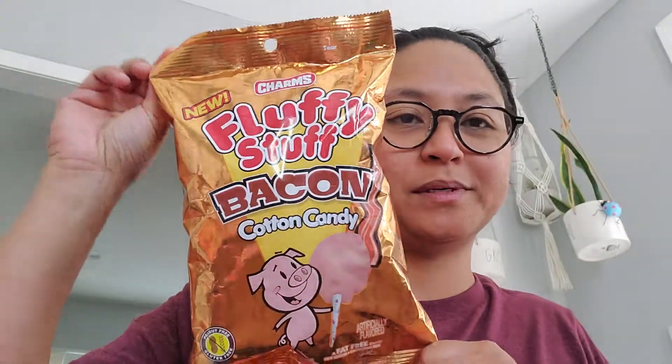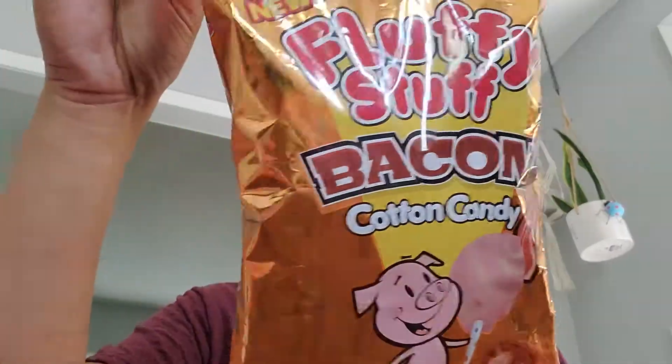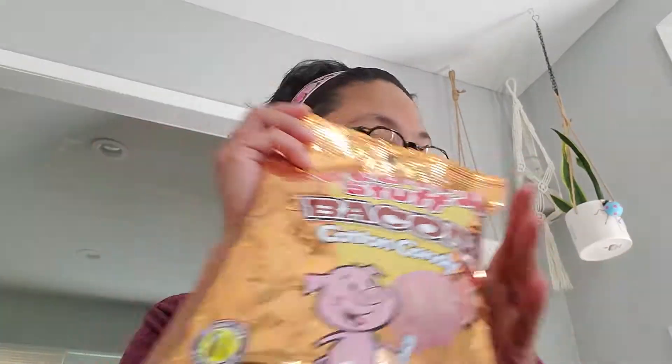This is going to be weird and interesting — they are cotton candy flavored bacon! These are by Charms. It says fat free, peanut free, gluten free — whatever free. They are 2.1 ounces, so that would be interesting for that basket. Then there's another interesting find that I'm not really sure if I would like.